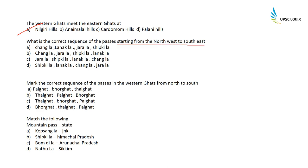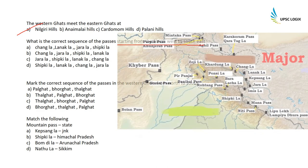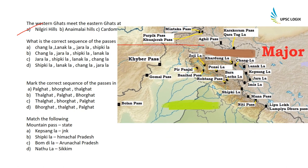What is the correct sequence of passes from northwest to southeast? The correct sequence is: Changla (first), then Lanakla, then Jarala, and the last is Shipkila Pass. Shipkila is in Himachal Pradesh. There is also the Rohtang Pass mentioned for reference in the northwest area.